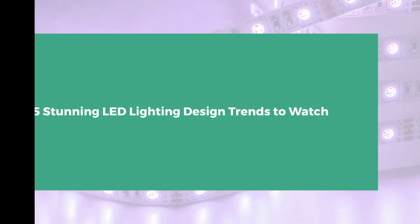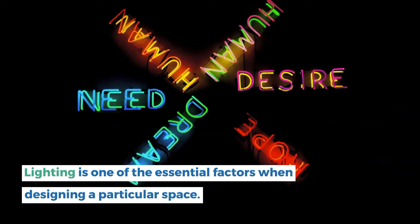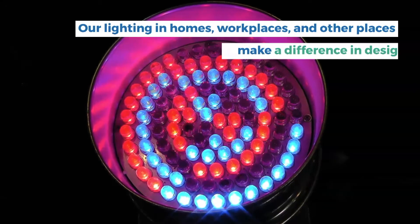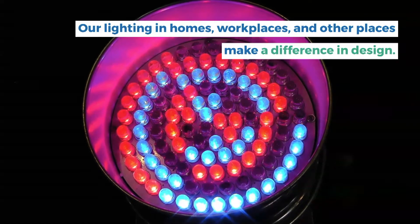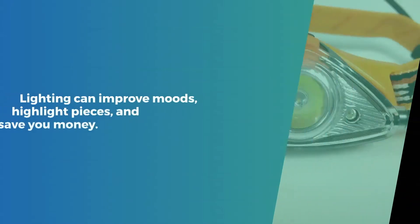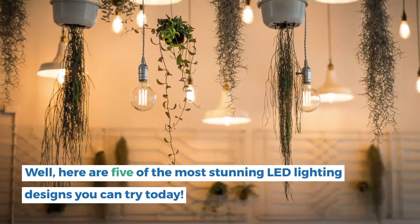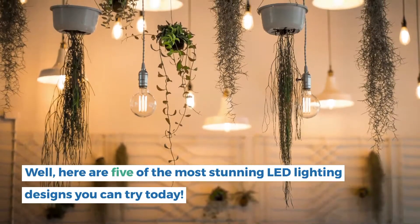5 stunning LED lighting design trends to watch. Lighting is one of the essential factors when designing a particular space. Our lighting in homes, workplaces, and other places makes a difference in design. Lighting can improve moods, highlight pieces, and save you money. Here are 5 of the most stunning LED lighting designs you can try today.